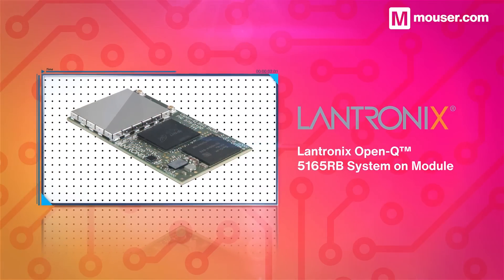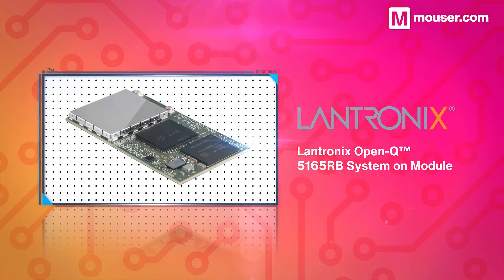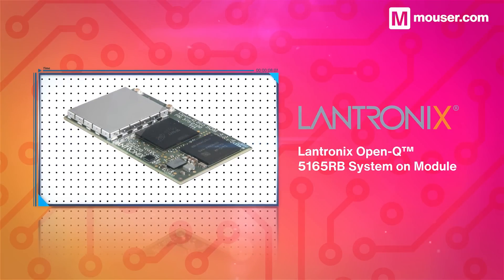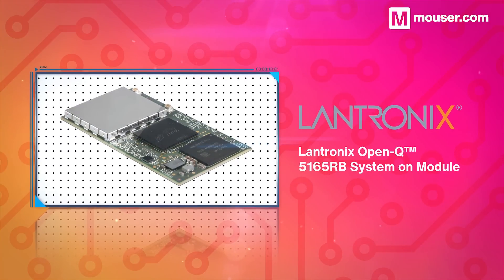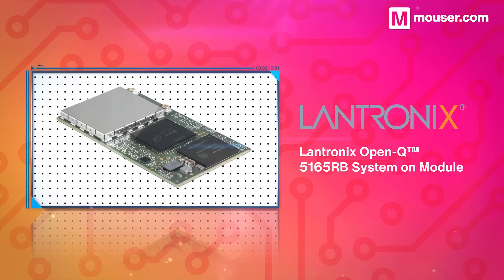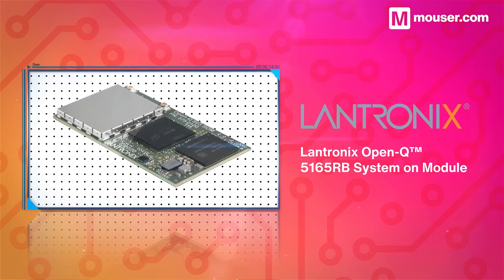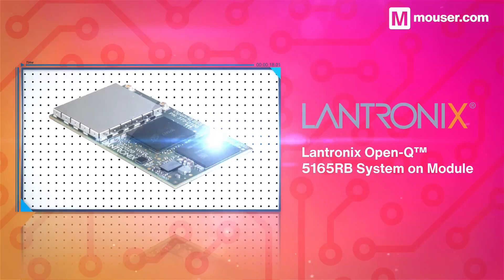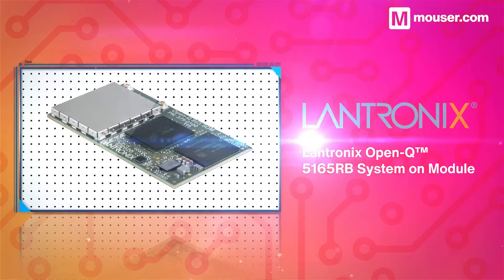Data center robotics requires high performance processing in a compact form factor. The Lantronics OpenQ 5165RB system on module is a sophisticated and efficient embedded computing module. It features specialized AI and computer vision cores, along with Wi-Fi 6 connectivity and rich API support.